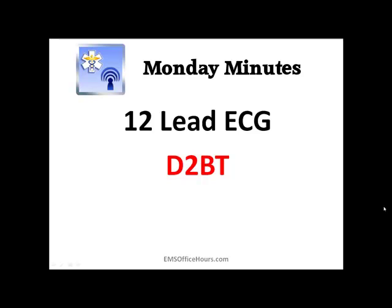Hey guys, Jim Hoffman here for EMS Office Hours, and this is your Monday Minutes. Today, let's talk about 12-lead ECG and D2BT.